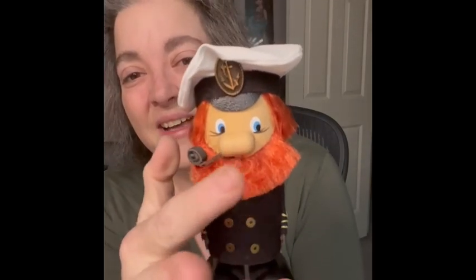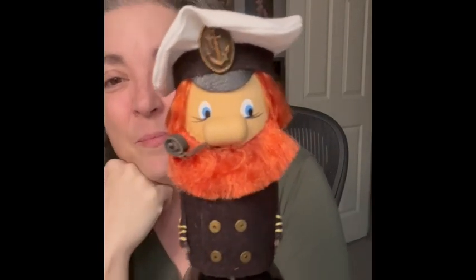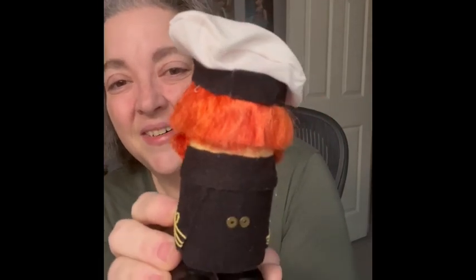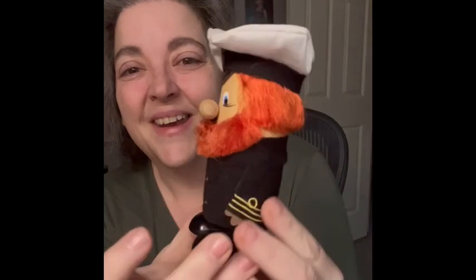The next item I will show you is this guy. He is wooden and he does have his little beard — he is a captain. I thought he was really different, so I'm bringing him. Not sure what he's supposed to do, if anything, but I'm bringing him to this sale.